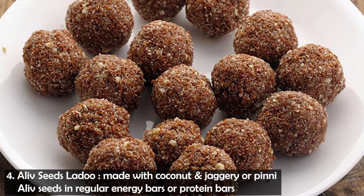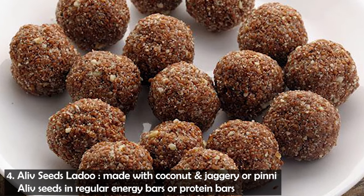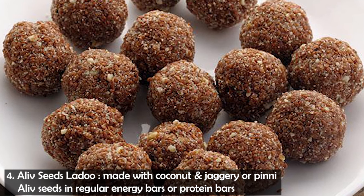Another option where you mix them with healthy fats is the traditional recipe — you can use halim seeds soaked in coconut water, and consume them with it.